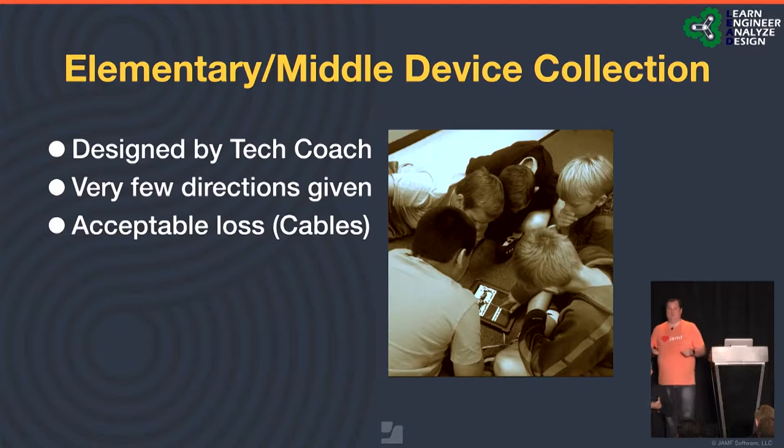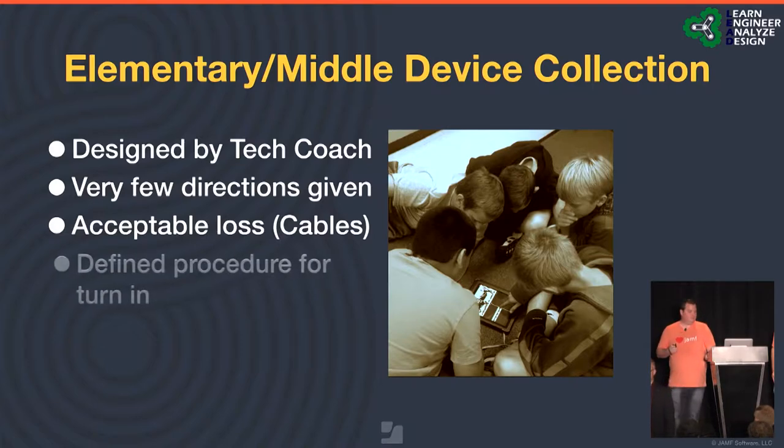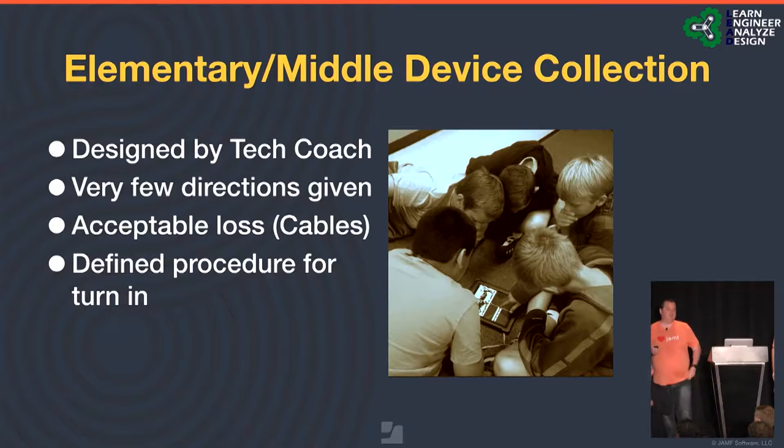We told them there's a level of acceptable loss, like charging cables — we actually said don't collect them at all, because after one year in students' hands, they're disgusting. We also had a defined procedure for device inventory. We use an inventory management system called One to One Plus. We had a defined procedure of scanning devices and registering them as collected from the student, so students weren't held accountable for missing devices that weren't actually missing. We could also run daily reports to show who had been missed and check for duplicates.